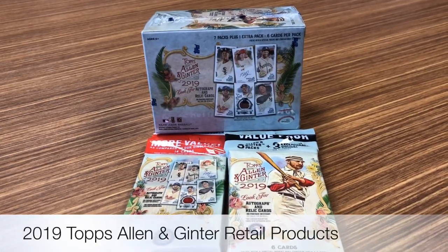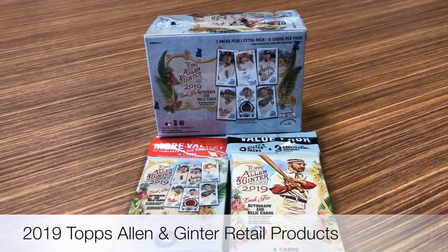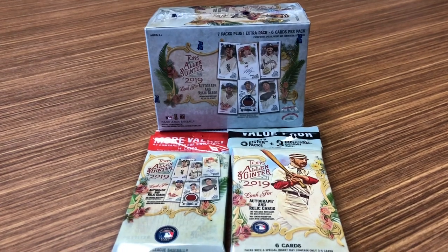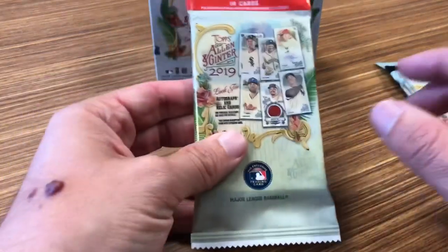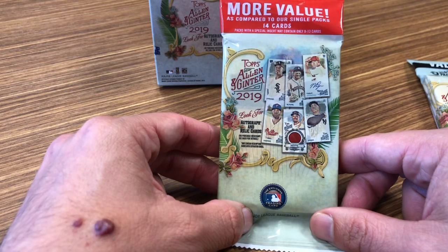Today I'm going to take a look at 2019 Topps Allen & Ginter Retail. I picked up these three different retail products from Target just today. They came out on Wednesday — today is Thursday, so they put these out today.